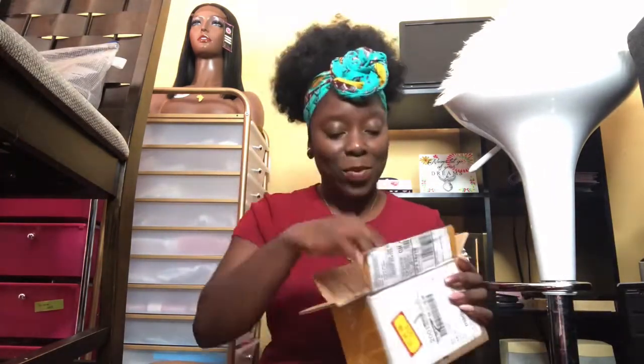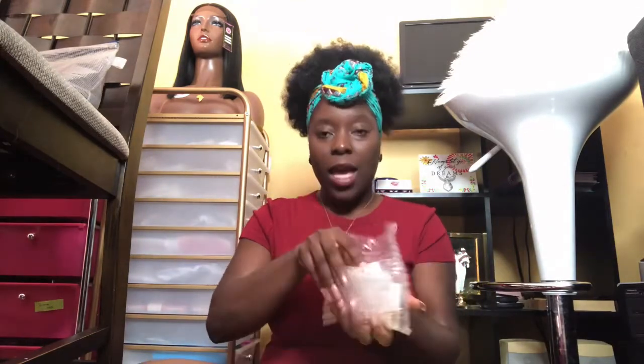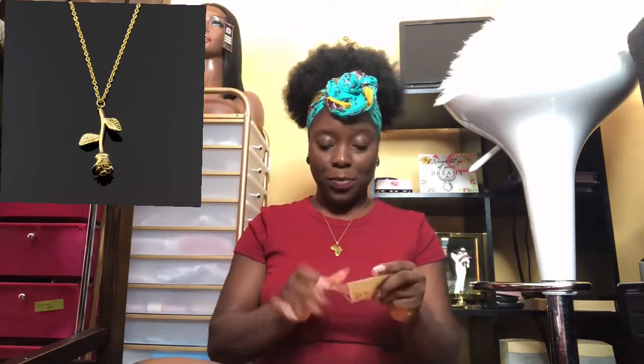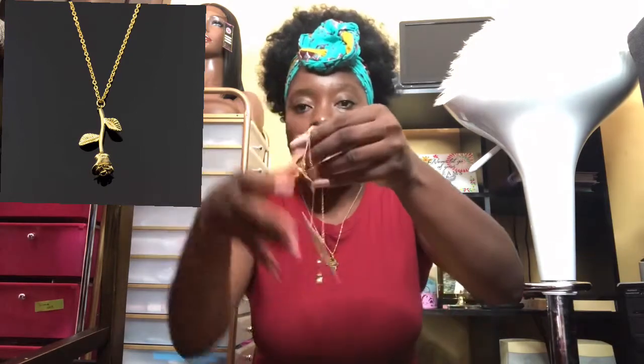This is how the box looks right here. When it comes to packaging, my vendor is the plug — like no complaints, honey. So the first package was on top, and she placed them in order. In this bag we have my rose dripping necklace. I'm gonna take it out for you guys to see — I love this, I'm so impressed. All my necklaces are from one vendor.